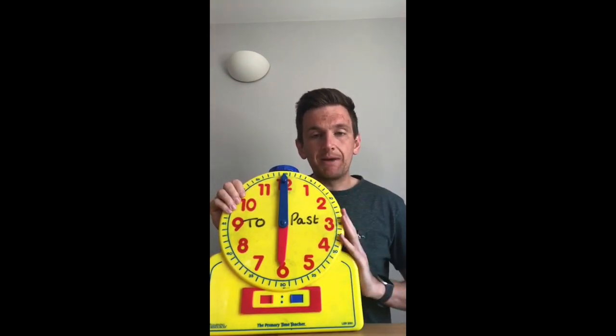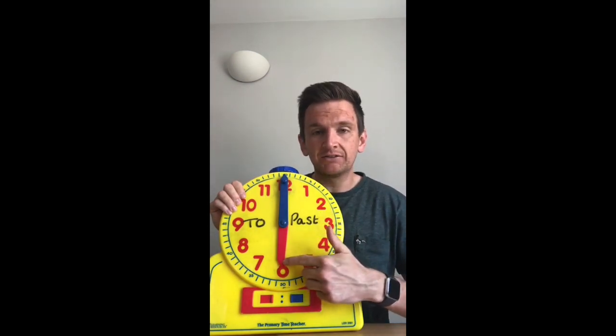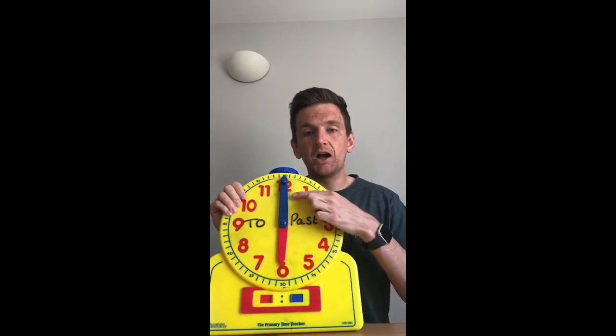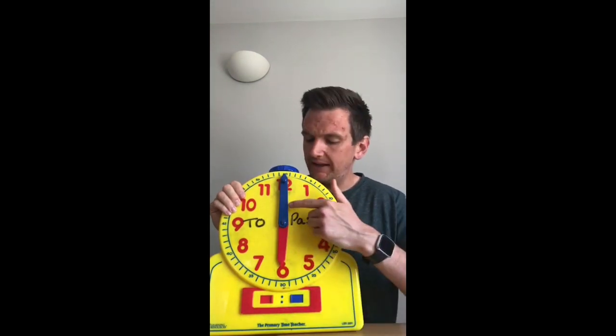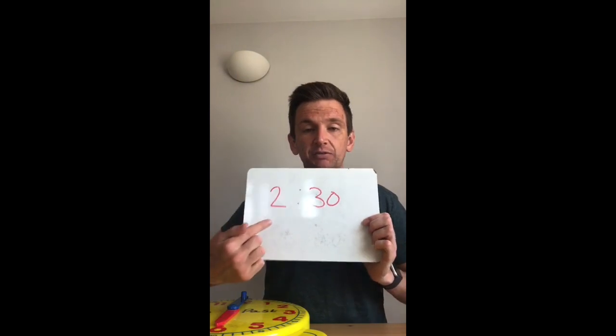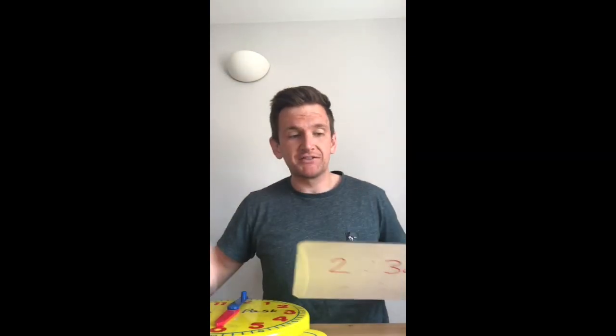So remember, this is our analogue clock, where we've got our two hands — our hour hand, which is our smaller hand, this red hand here. That tells us what hour we are in. And then also our minute hand — this tells us how many minutes we have gone into that hour, the big hand here, the blue hand. Remember, the digital time is something which you might see on your grown-up's phone, and it looks something like this with our digits. So here we'd have 2:30, and that would be half past two. But we'll move on to that later on.